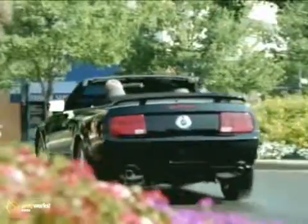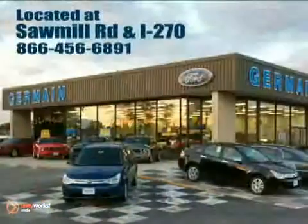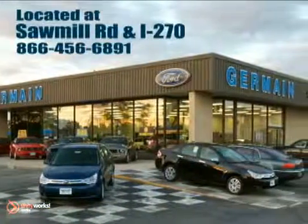Experience quality you can believe in at your main for today. Conveniently located at Sawmill Road and I-270.